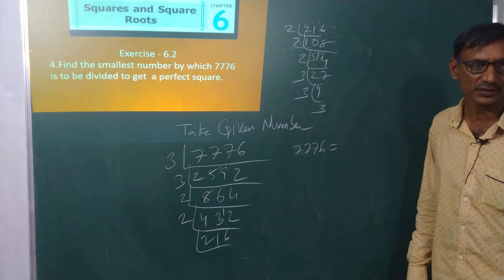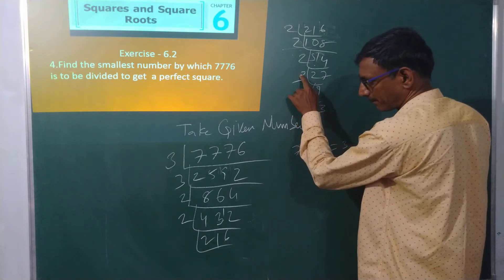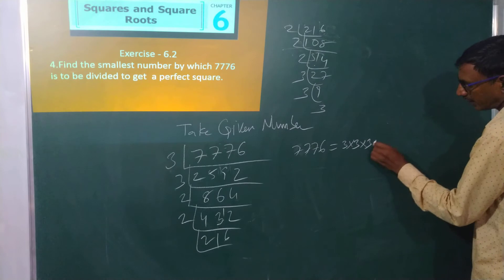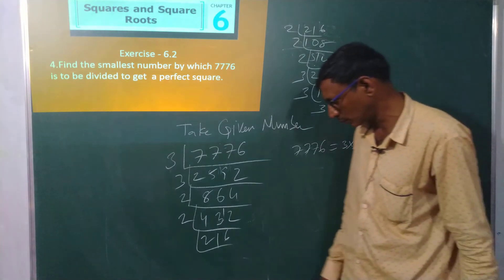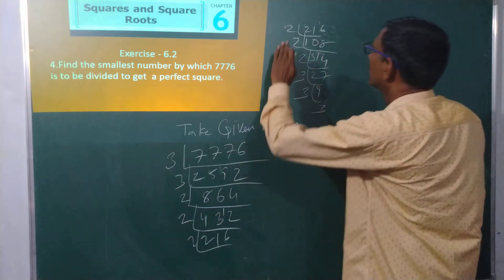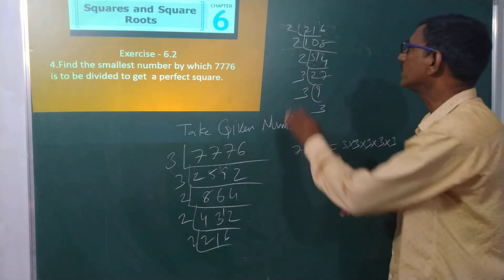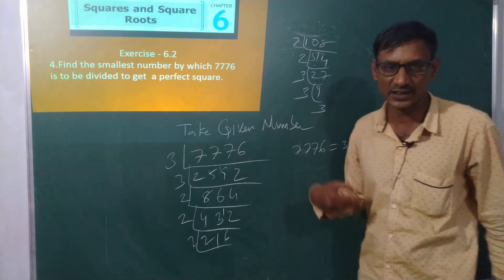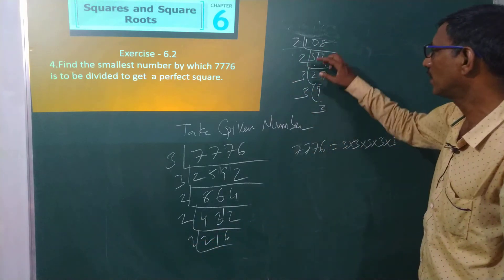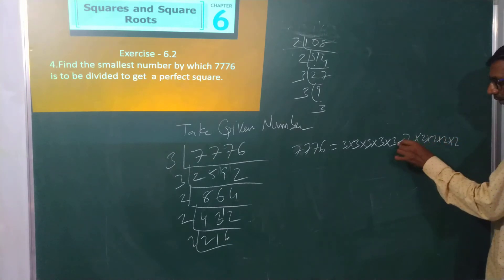7776 is equal to: counting the prime factors — 3 appears 5 times: 3 × 3 × 3 × 3 × 3. And 2 appears 5 times: 2 × 2 × 2 × 2 × 2.